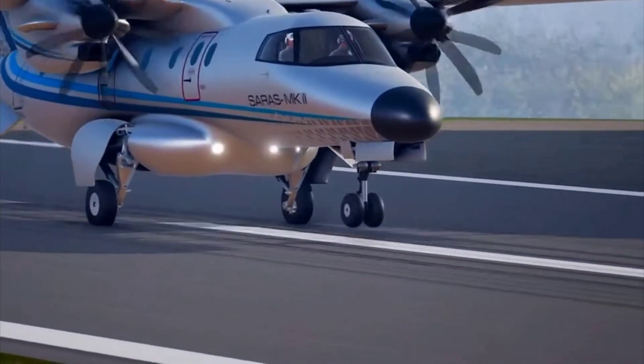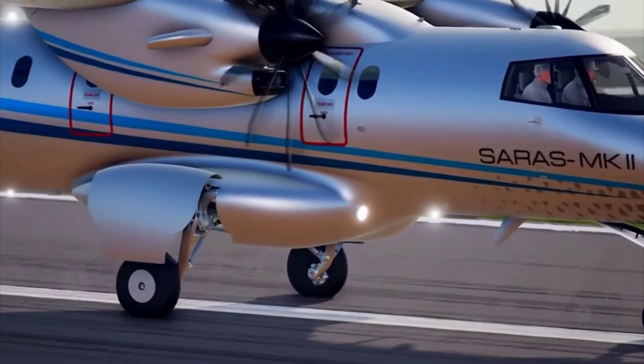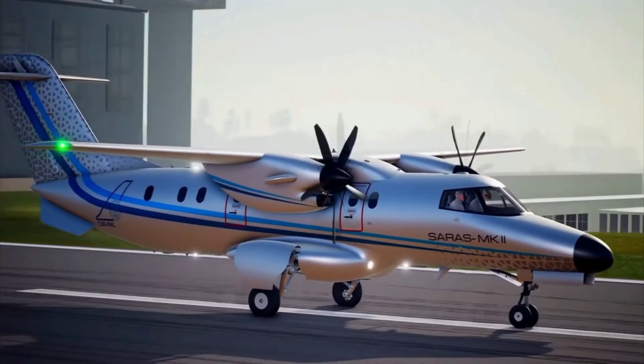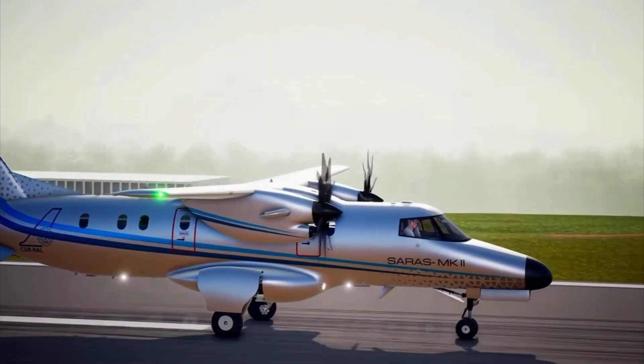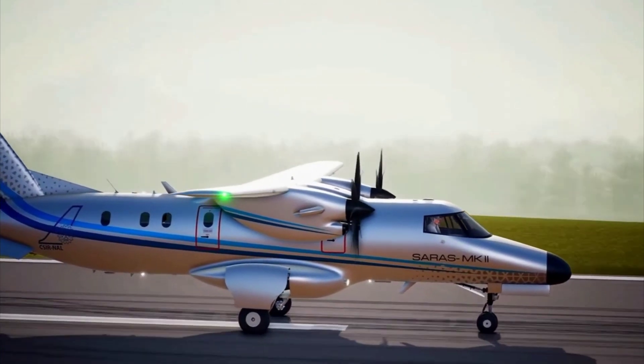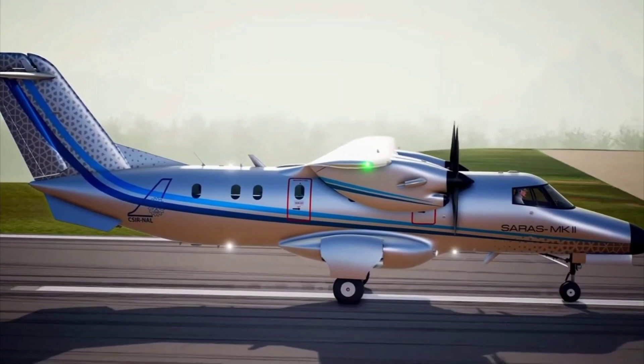The hydraulic system of Saras Mk2 is used to operate landing gear retraction and extension, nose wheel steering, and brake system with digital anti-skid mechanism. Saras Mk2 requires a minimum ground run distance of 410 metres at sea level altitude with maximum landing weight.